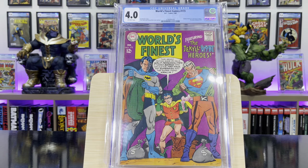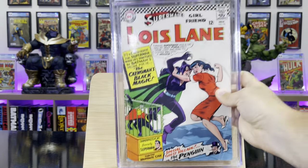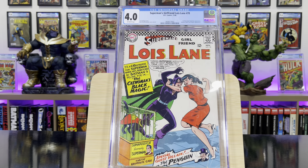World's Finest #173 — this is technically the first Silver Age appearance of Two-Face. Superman's Girlfriend Lois Lane #70 — this is the first Silver Age appearance of Catwoman.